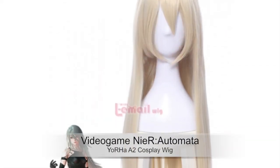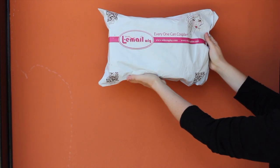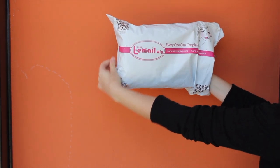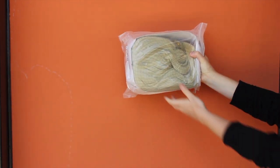Hi guys and welcome to a new wig review from Hell Email Cosplay Wig. I received in a package two different wigs, but in this video I will focus the review on A2 from NieR Automata wig.